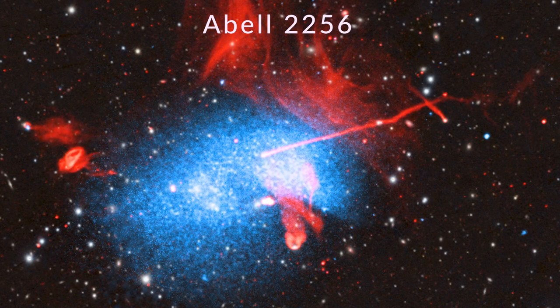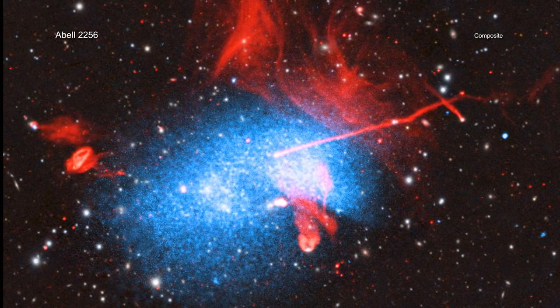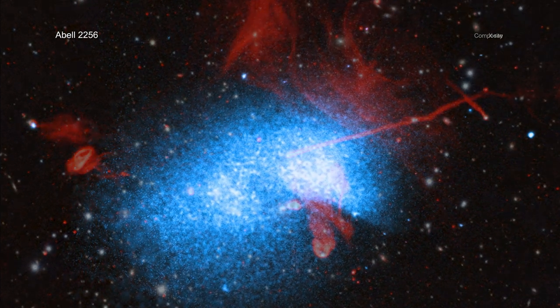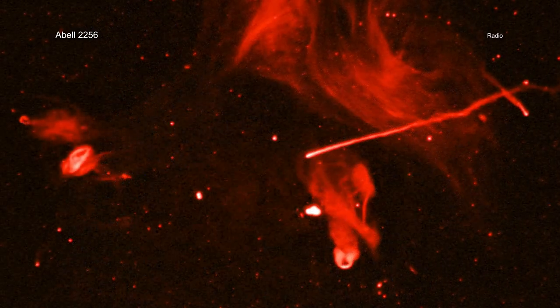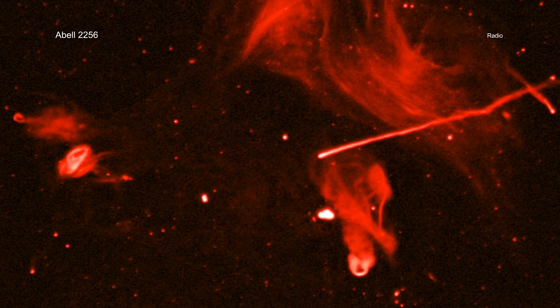ABLE-2256: Astronomers have captured a spectacular and ongoing collision between at least three galaxy clusters. Data from NASA's Chandra X-ray Observatory, ESO's XMM-Newton, and a trio of radio telescopes are helping astronomers sort out what is happening in this jumbled scene.